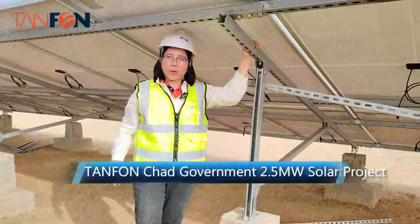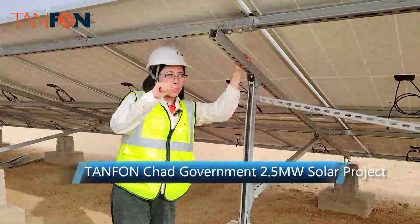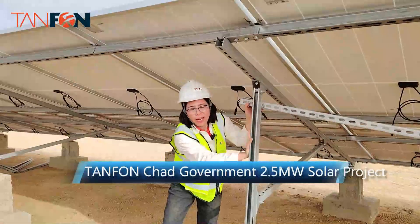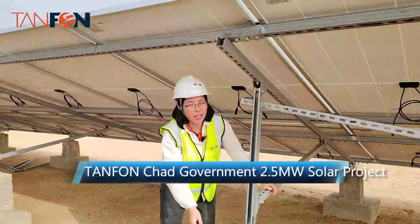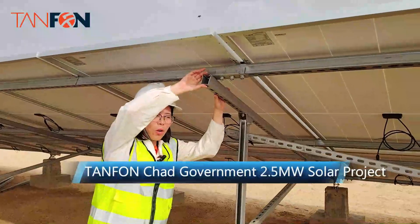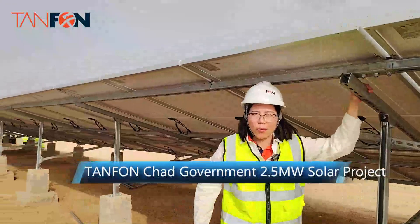Our engineer will help you design the full solution, including all of the panels, land preparation, and concrete foundations. According to your situation, we also offer both online and offline service.